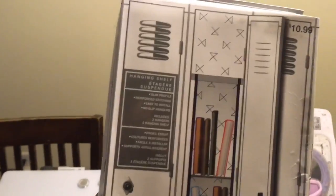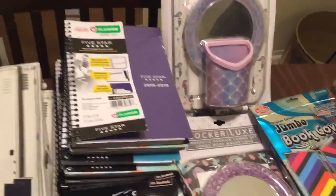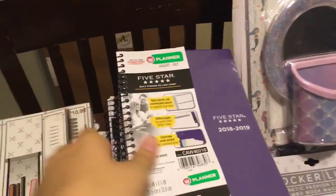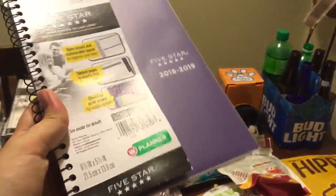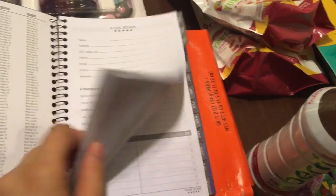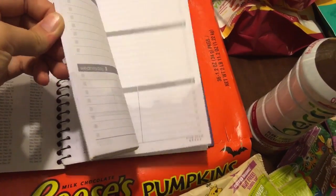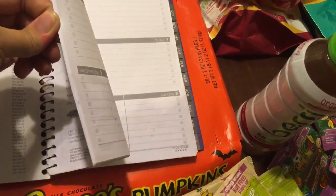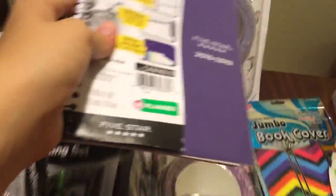Right here I have two sets of locker shelves — the packaging is really wet, but they're intact. The store was for sure getting rid of all of their school stuff. And then I have — I think it was 10 or around there — of these Five-Star planners. They threw these out because the school year has already started, but it's only been like two or three weeks. These are 2018-2019 and it is still September of 2018, so these will be good for much, much longer. They got a little wet at the bottom but are drying out fine, none of the pages are sticking together. I'll maybe keep one and donate the rest.